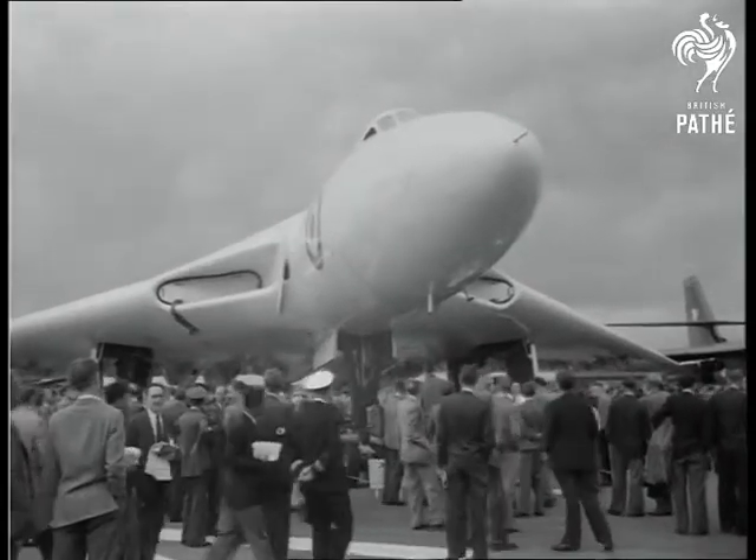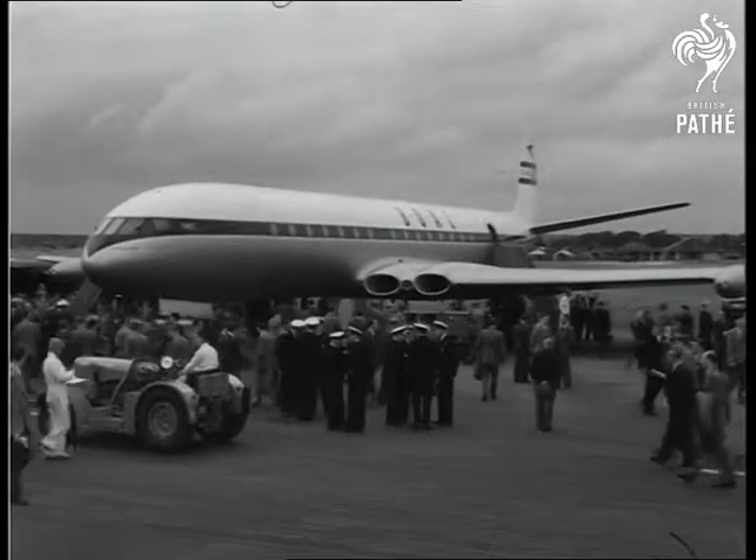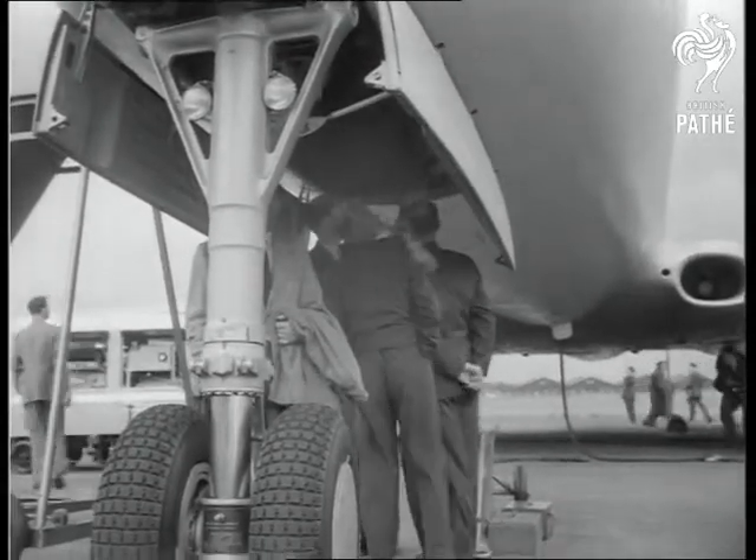A new research aircraft is the Short SB-5, which has variable wings. Top attraction is perhaps the Comet 3, the newest development of the record-breaking airliner. Standing close by is its forerunner, the Comet 2.